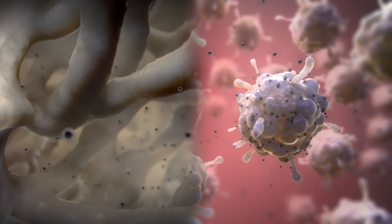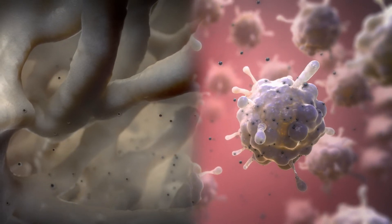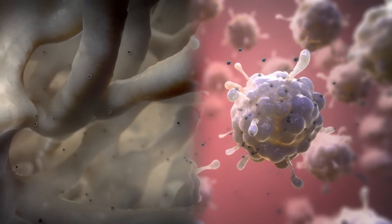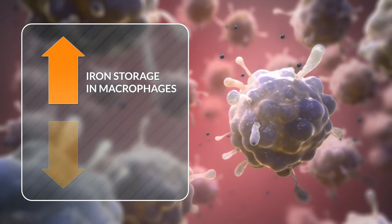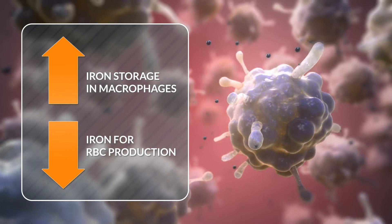Iron is not removed from the body. Instead, it is redistributed away from the bone marrow to the macrophages. More iron is stored in macrophages, which alleviates iron deficiency, but less iron is available for red blood cell production.